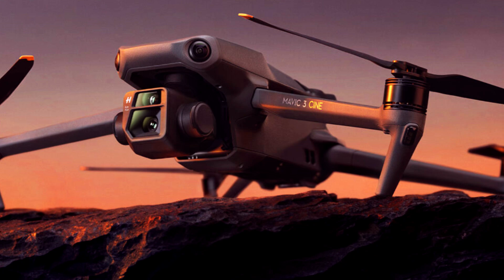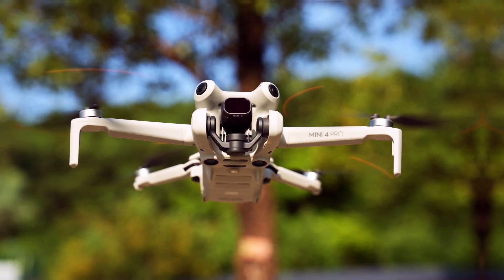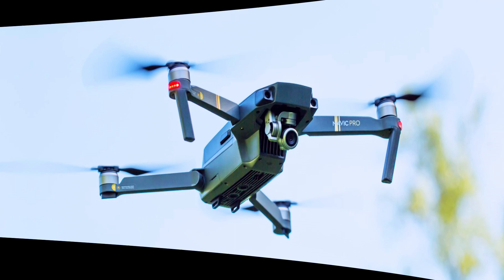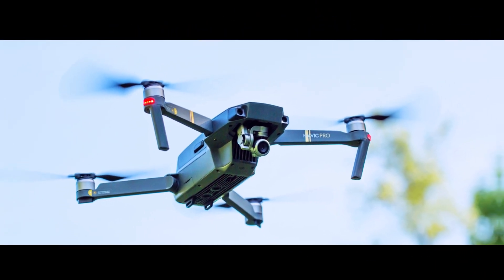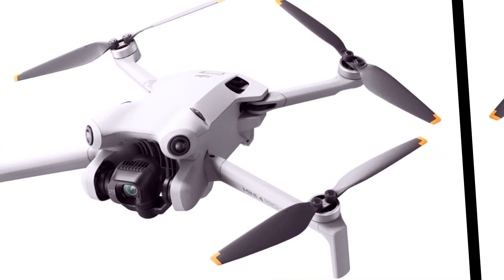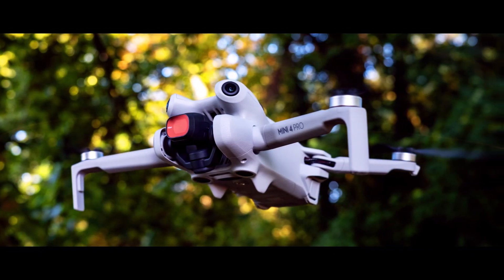The 1-inch sensor represents a significant upgrade from previous models, enabling the Mini 5 Pro to deliver superior image quality. This enhanced sensor size allows for better low-light performance and more accurate color reproduction, elevating the quality of aerial shots to a professional standard. Whether you're filming a scenic landscape or a dynamic action sequence, the Mini 5 Pro promises to deliver footage with exceptional clarity and depth.